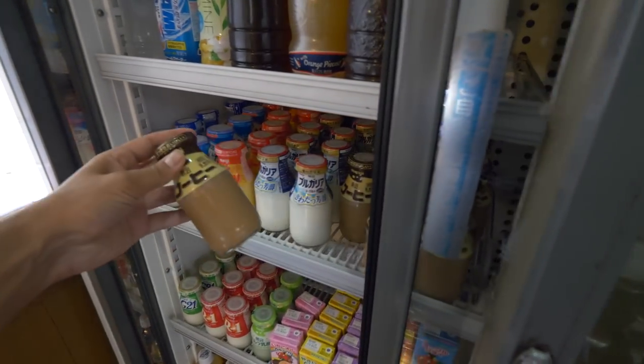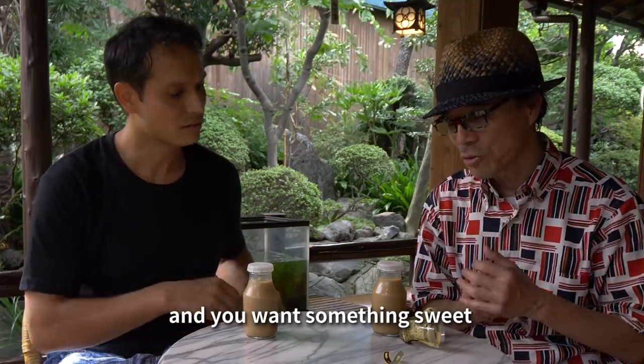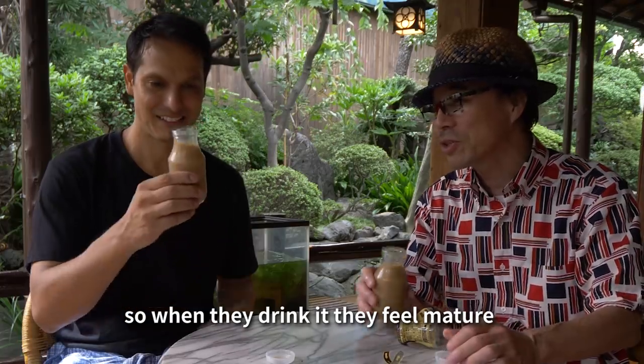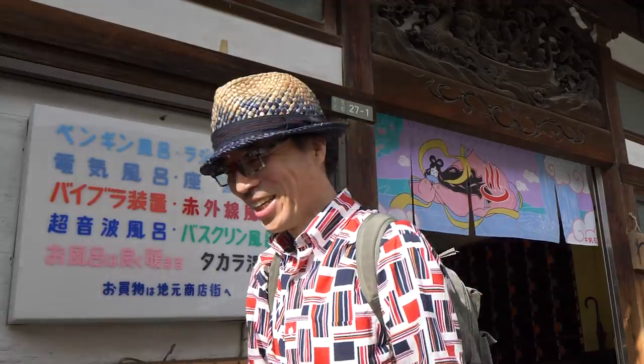There's a connection between bathing and drinking milk. Coffee milk is Machida-san's recommendation. All kids want to be adults, and adults love the nostalgia. This is just one experience — one Tokyo Sento. There are hundreds more to explore. Each one is special, and another Sento master was waiting for me across town.